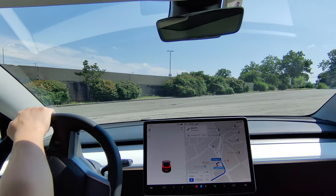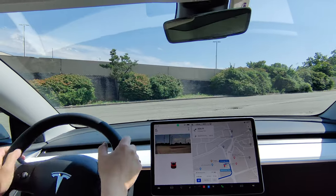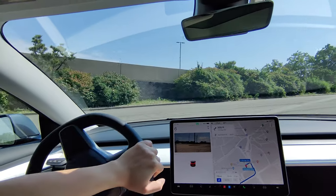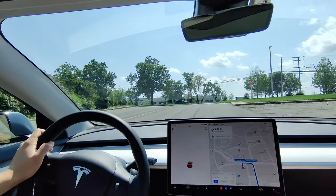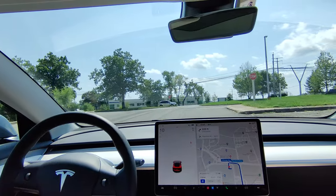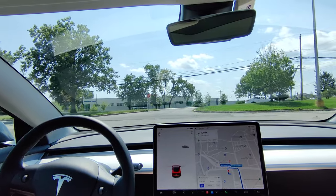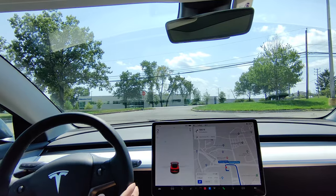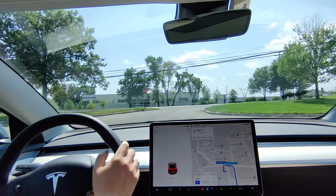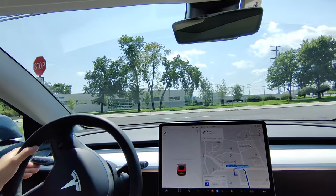Hey everyone, just another Tesla guy. I'm going to take my car up to Paramus Park today, but instead of using full self-driving, I'm going to do something a little bit different. I'm going to try to use the second tier, which is Enhanced Autopilot. Is it worth it? Could you get by just using Enhanced Autopilot, or do you need full self-driving?